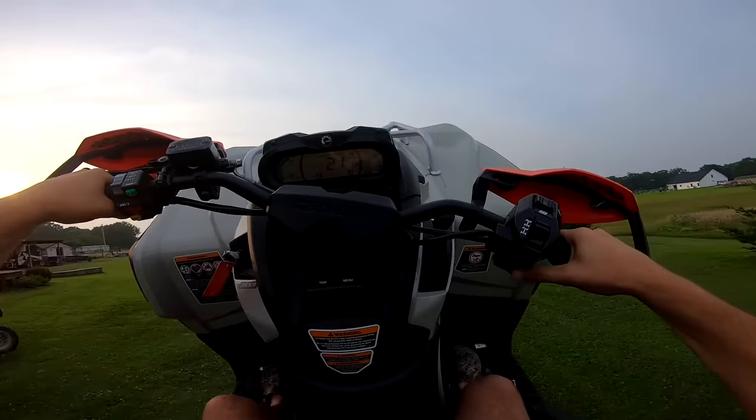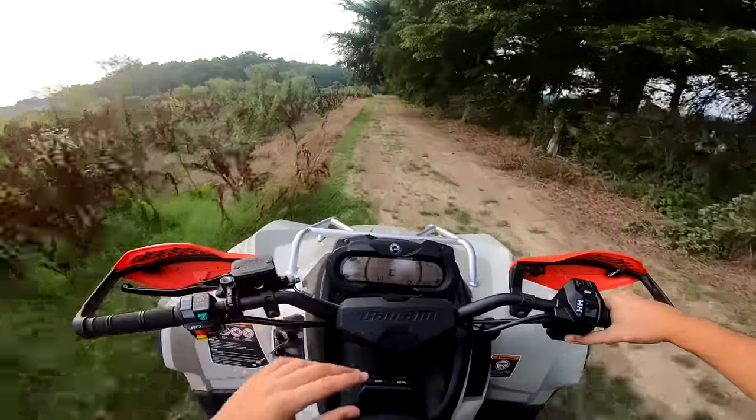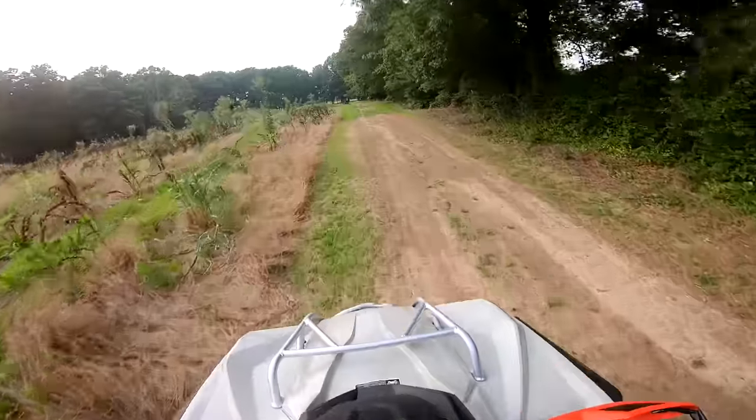Let's pop a wheelie. I got to get my hand drags in. Like I said, we're getting this thing tuned tomorrow, and then we can actually start on the build, which is going to be super sweet. This is going to be one badass mud bike when we're done with it.